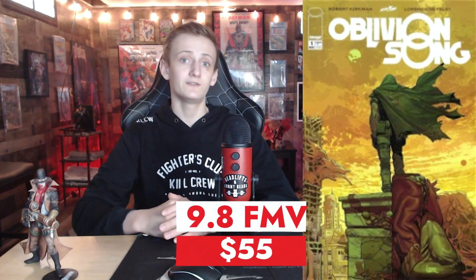Up next is a series I really enjoyed and have the complete run — Oblivion Song issue number 1. Artist is Lorenzo De Felici and the author is Robert Kirkman, brought to you by Image Comics. This is the first appearance of Nathan Cole. A decade ago, 300,000 citizens of Philadelphia were suddenly lost in Oblivion. The last update on this was back in August of 2021 when Jake Gyllenhaal was said to produce and star in the Universal film, and since then it kind of seems in limbo. A 9.8 fair market value for this goes for $55.